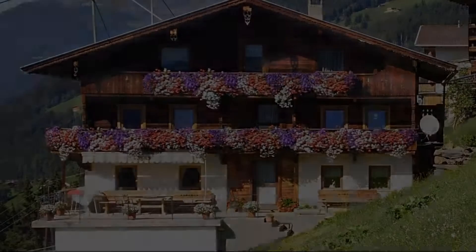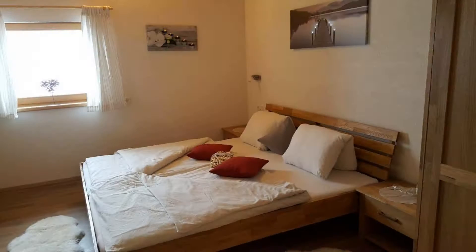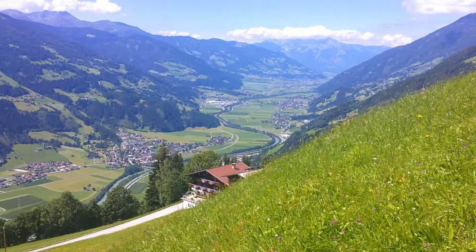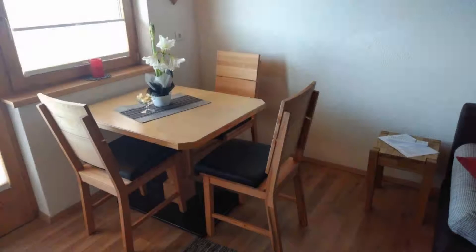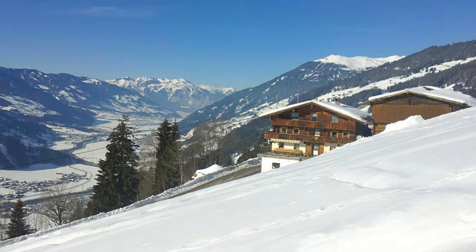The property expects major credit cards and reserves the right to temporarily hold an amount prior to arrival. If you have already checked out from this property, please share your experience in the comment box. For booking or more details, check the description.